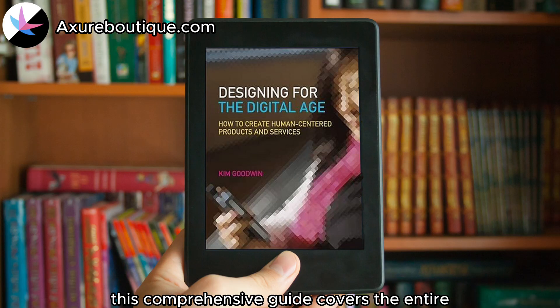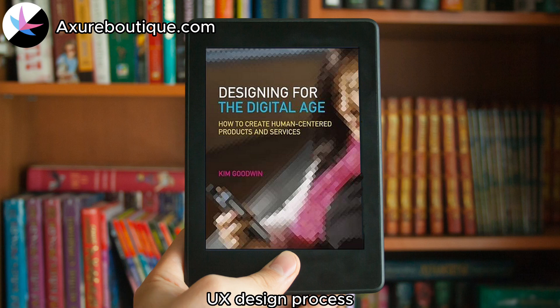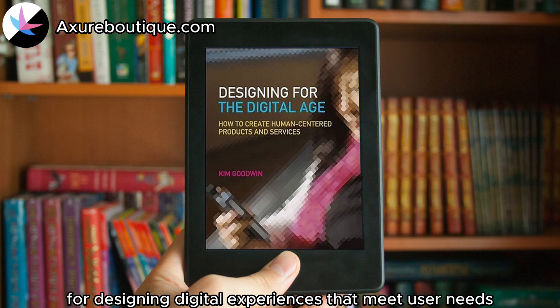This comprehensive guide covers the entire UX design process, from user research and interaction design to information architecture and usability testing. It provides practical advice for designing digital experiences that meet user needs.